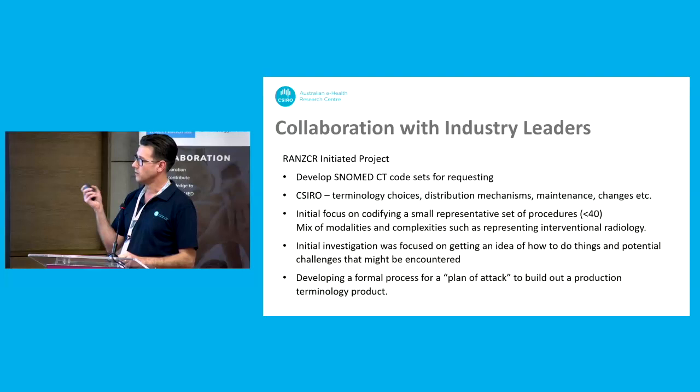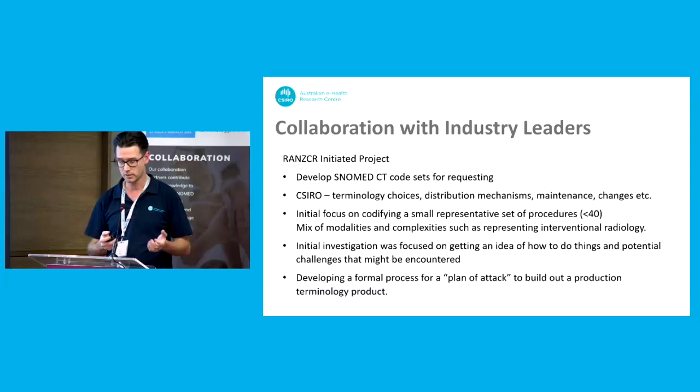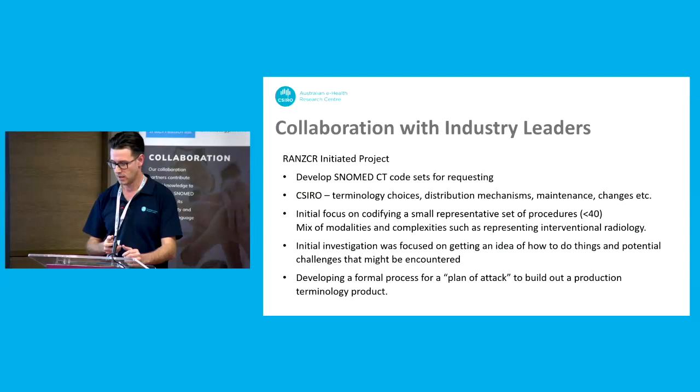So to start off with how this project commenced: last year we were approached by the college — RANZCR, the Australian New Zealand College of Radiologists — and they wanted to develop some code sets for requesting. They identified that they wanted to use SNOMED. CSIRO was brought in to provide some expertise around navigating the terminology, how it could be distributed, maintenance, changes — things like that. So we helped them work with SNOMED, though they were the ones driving what they wanted to do with it.